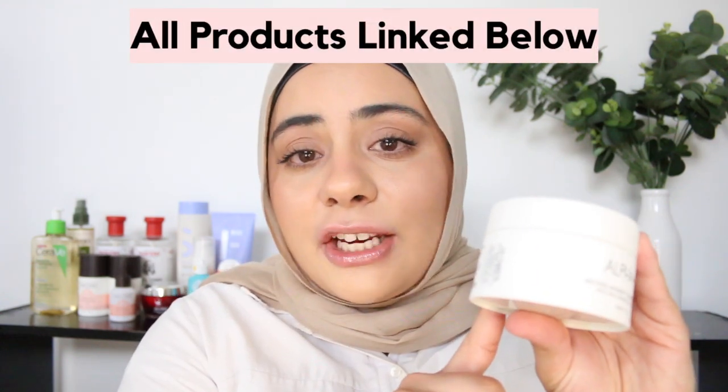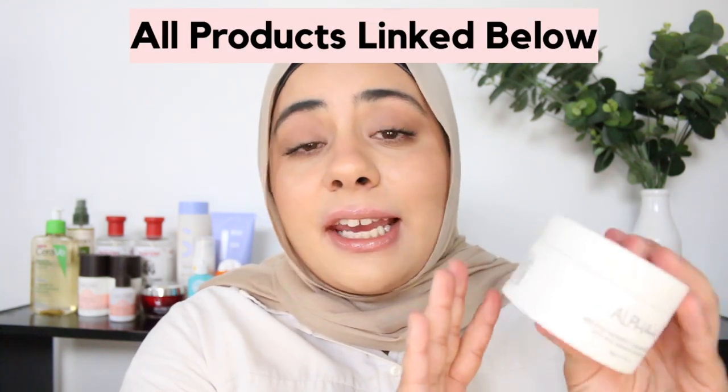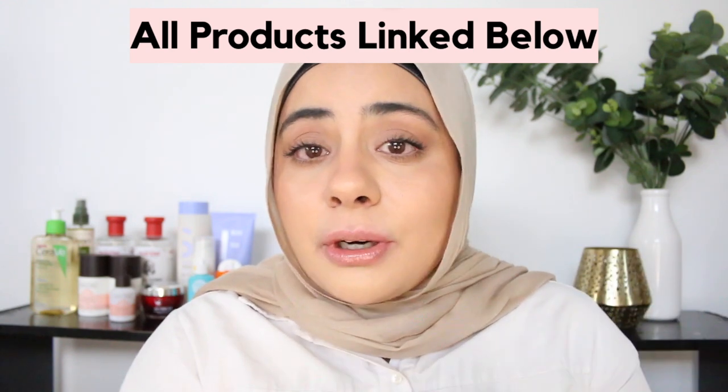It has a really nice orange citrusy smell to it — it does have some citrus peel oils in there, so if you're sensitive to those, that's something to be aware of. And it also mentions on the Alpha H website that you can use this as a 10-minute hydrating mask as well, which I think is another added bonus of this product.